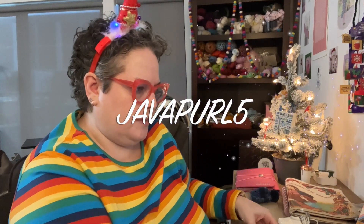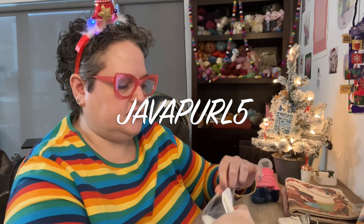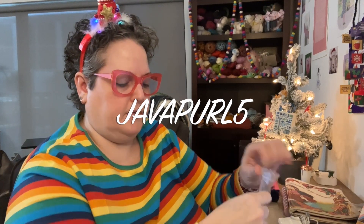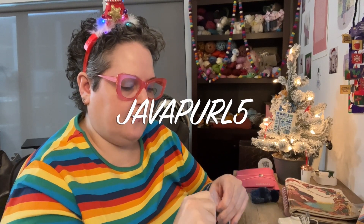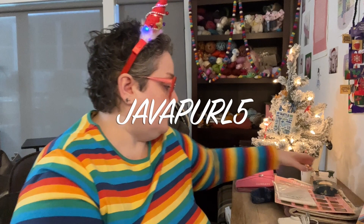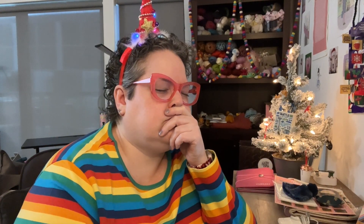As a reminder, I am a rep for the Black Needle Society. You can save 5% on everything in their vault, which is now open, with the coupon code JavaPurl5. That is where everything left over from boxes goes.